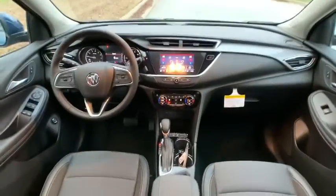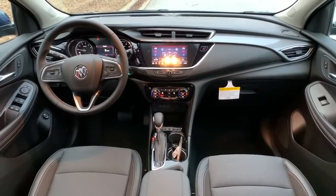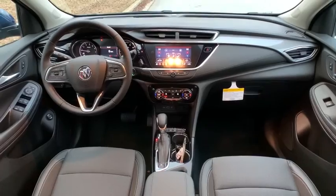Keyless start, floor mats, four-wheel disc brakes, cruise control, aluminum wheels, AM-FM stereo radio, climate control.